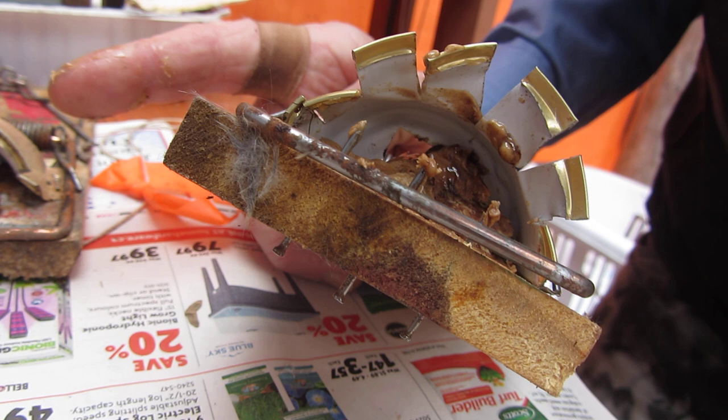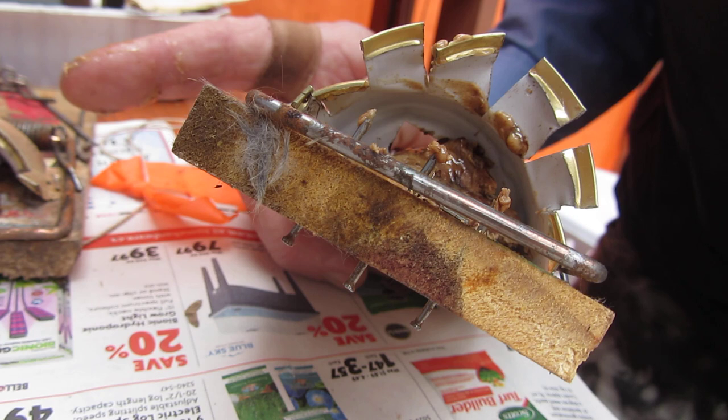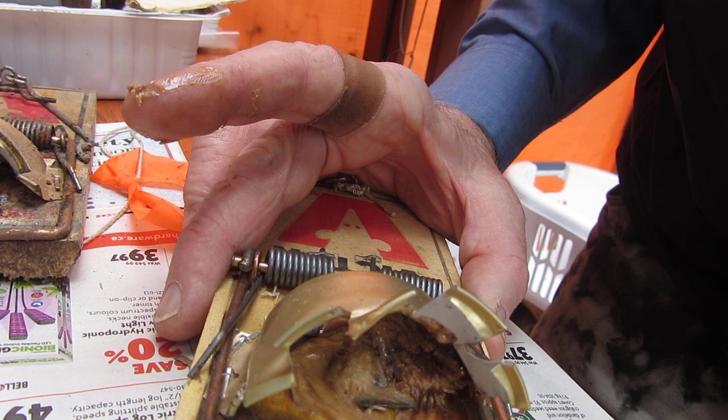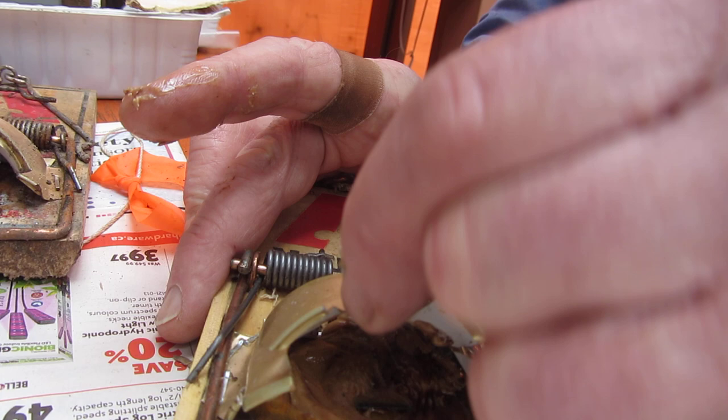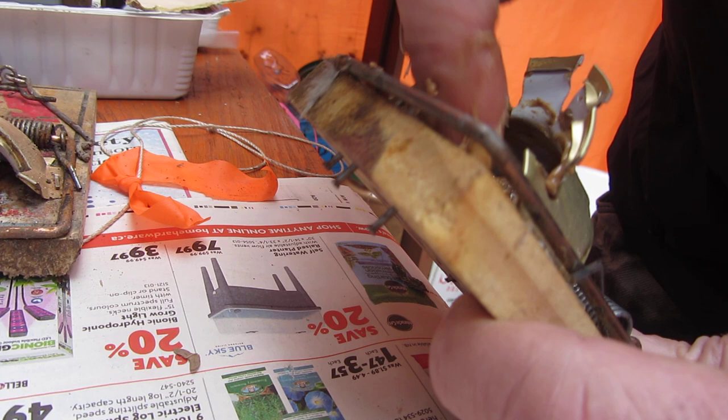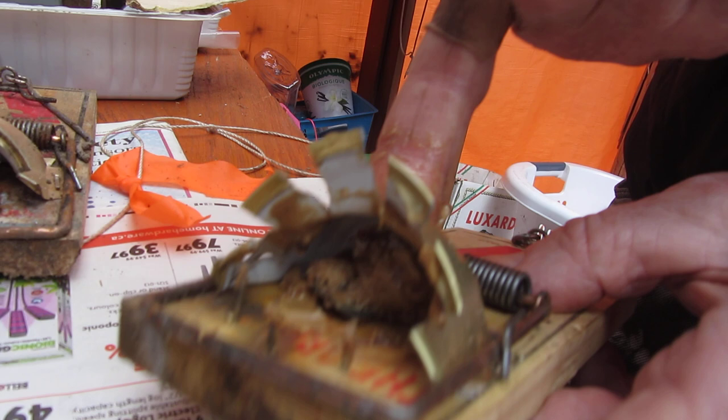If you just put the peanut butter on top of the bait plate, 50% of the time they'll come along, lick it off, and go away scot-free and uninjured. So whatever bait you use, make sure they have to fight to get it off the bait plate. Otherwise you're going to catch a few but in the end they're going to win the war.